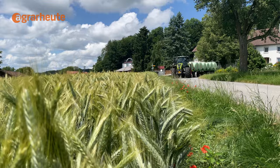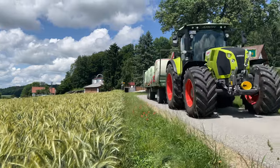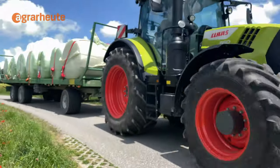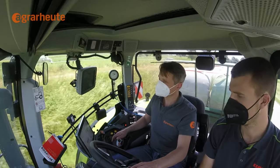Claas is not the first brand to offer a trailer brake. Case, Steyr, New Holland, and Deutz-Fahr have had this as part of their program for quite some time. But with the major brands John Deere and Fendt, this option is still missing from the price list.